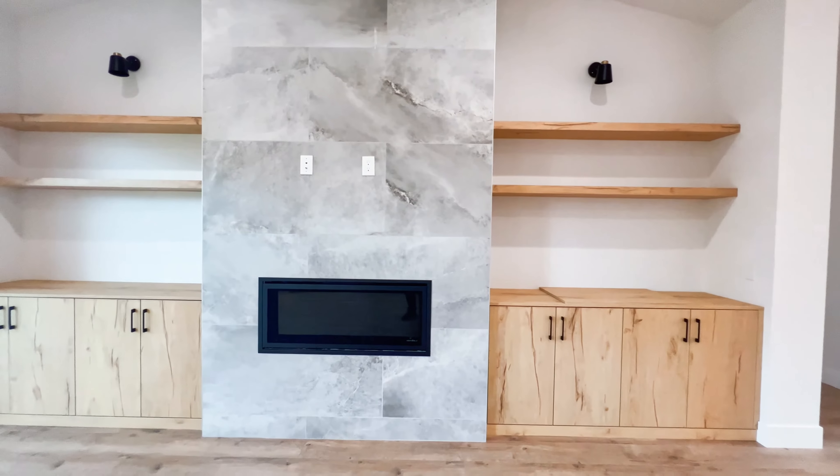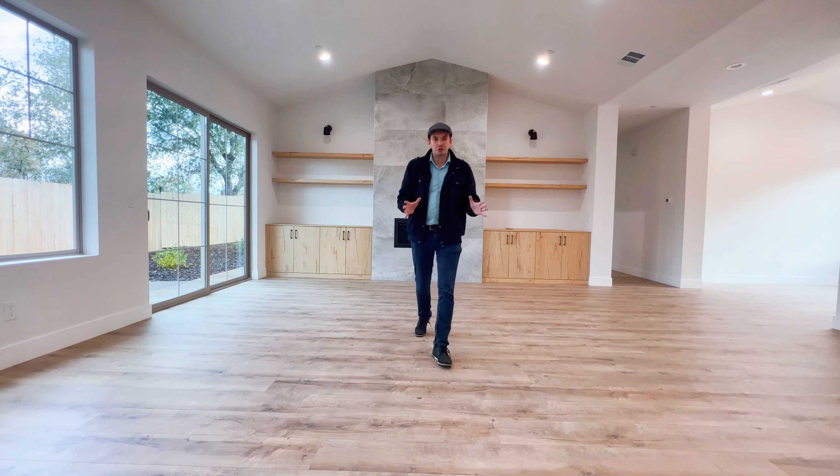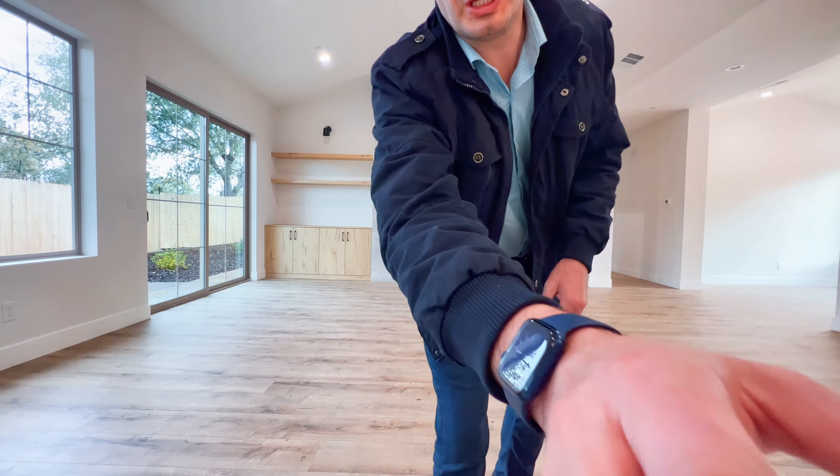This living room also has beautiful vaulted ceilings. The kitchen is stunning — it's one of the reasons why I wanted to come here, because it's such a unique design. You have a darker base for your island and beautiful white quartz countertops throughout, with a lot of shelving that runs across here.